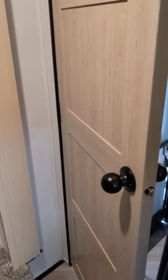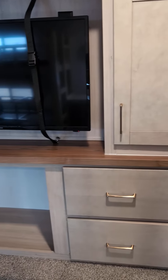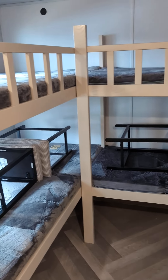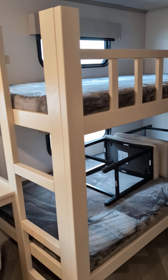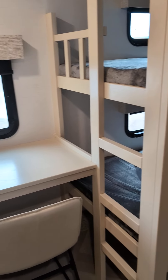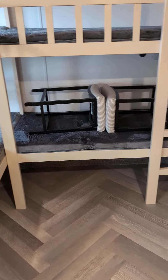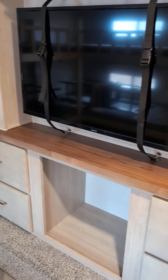Come check us out. Miracle RV, we're in Fort Lupton, Colorado. Phone number 970-833-1395. Miracle RV in Fort Lupton, Colorado. Come check this out. We'll get pictures out on the web so you guys can see this.